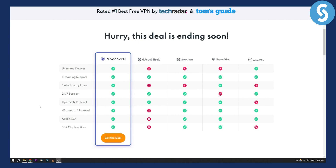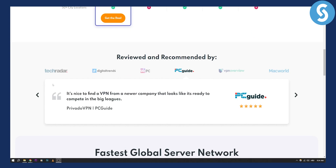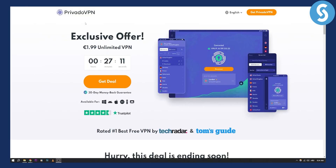It also offers Swiss privacy laws, 24/7 support, OpenVPN protocol, WireGuard protocol, an ad blocker, and a lot of different features. This is the VPN I would recommend for anyone that wants to use Omegle and doesn't want to spend money. You also have a 30-day money-back guarantee if you want to go with the paid version.